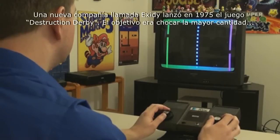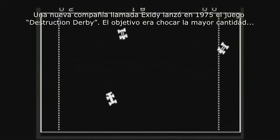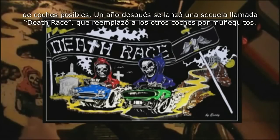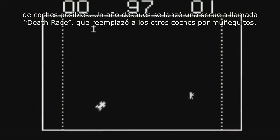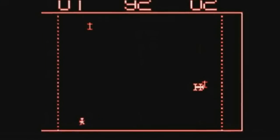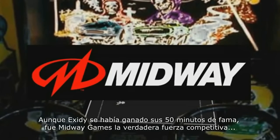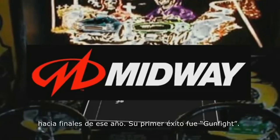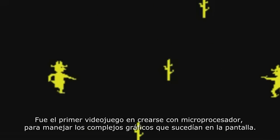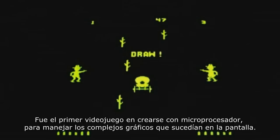A new company called Exidy released a game in 1975 called Destruction Derby. The goal is to drive around and smash into as many cars as possible. A follow-up game released a year later called Death Race would replace those other cars with stick figures, and after running them over, the player would hear a gruesome sound. Although Exidy had earned their 15 minutes of fame, it was actually Midway Games that ended up becoming a force to be reckoned with later that year. Their first game to become a hit was called Gunfight, actually the first game to be built with a microprocessor, used to handle all the complex graphics happening on the screen.